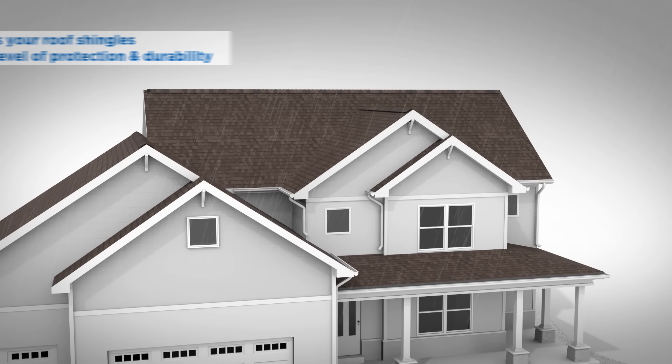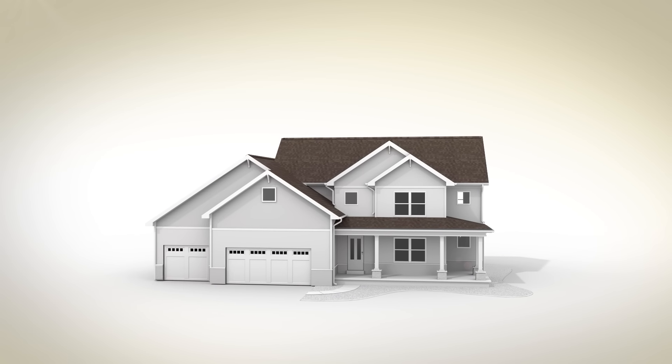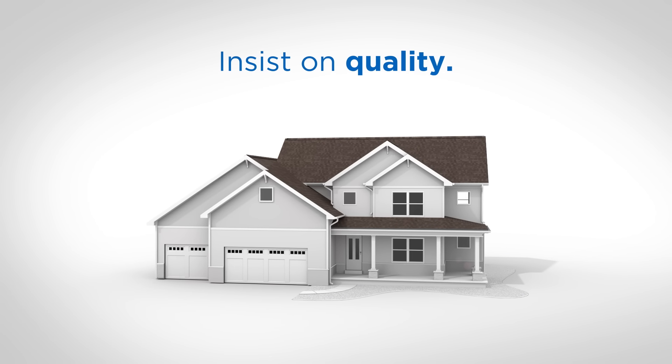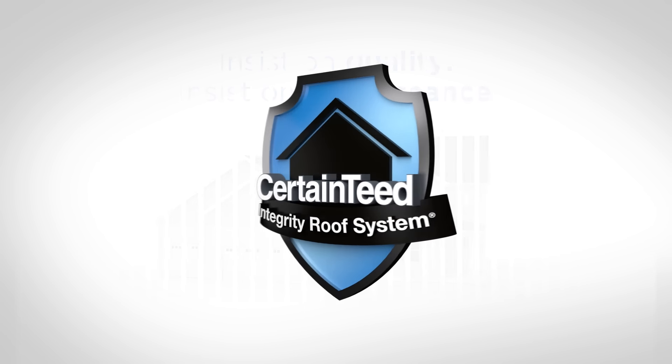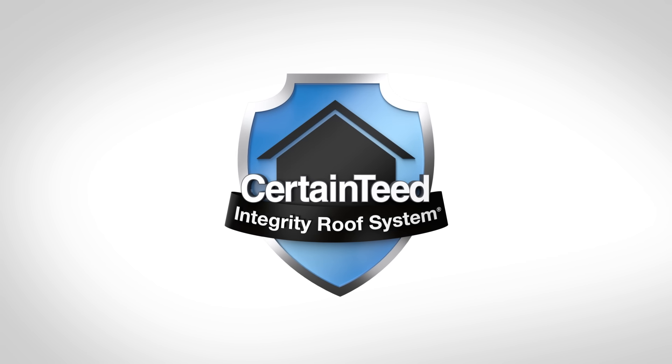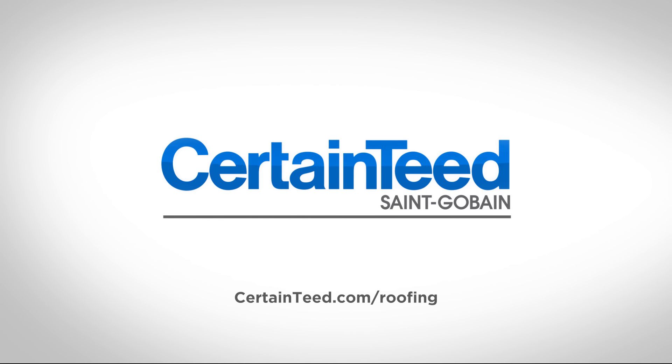No matter what the weather throws your way, you'll have peace of mind knowing your home is protected for many years to come. Insist on quality. Insist on performance. Insist on the CertainTeed Integrity Roof System. For more information, talk to your contractor or visit CertainTeed.com slash roofing.